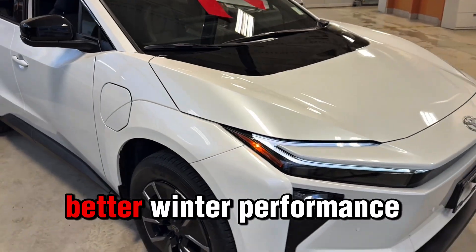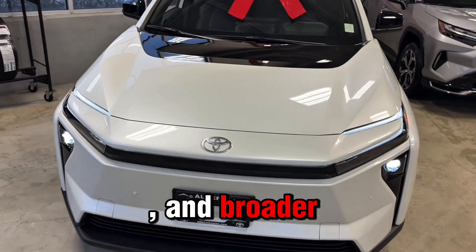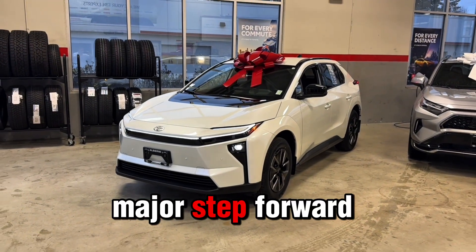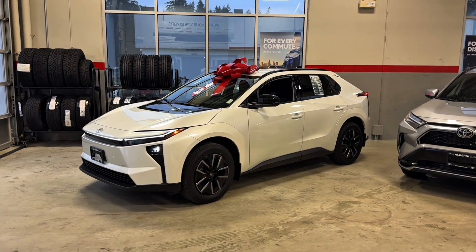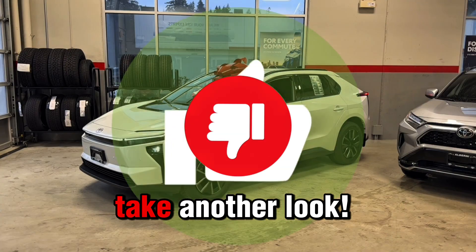Faster charging, better winter performance, smarter battery management, and broader charging access — the 2026 BZ is a major step forward in Toyota's electric strategy. If you wrote off the BZ4X models, it's time to take another look.